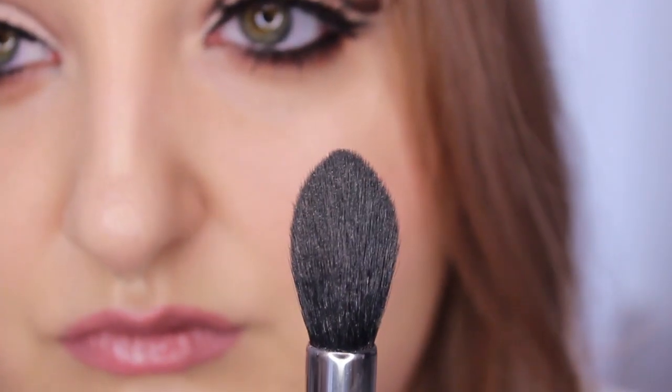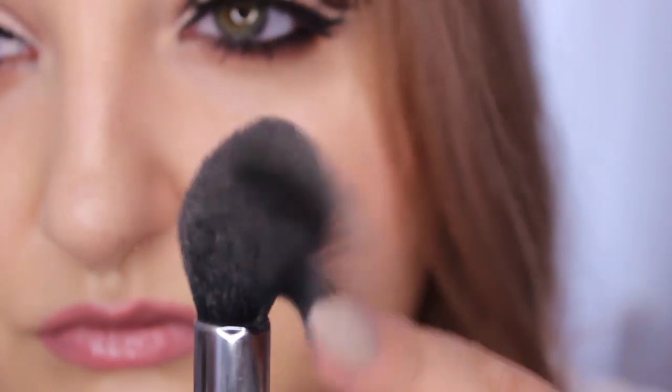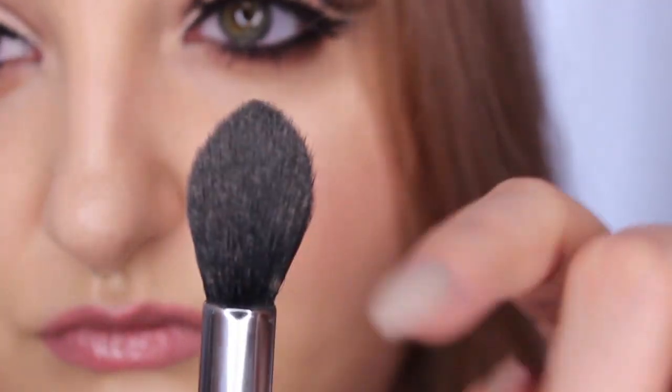The last brush I'm going to talk about is my Sigma F35 Tapered Highlighter brush. This one I use every day for highlighter — loving it. It gives me the perfect highlighter placement. Some people might say it's too much, but for someone who likes a lot of highlighter it works perfect. It's not as easy to get a small precise highlight placement unless you use the very tip or edge, but honestly it's been great. I've never had any issues with this brush whatsoever.